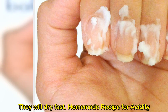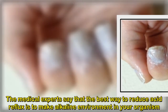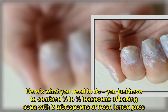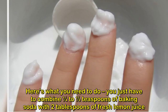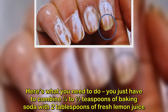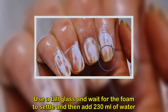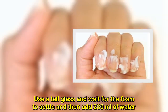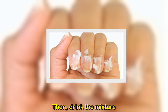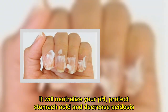Homemade recipe for acidity: medical experts say the best way to reduce acid reflux is to create an alkaline environment in your organism. Combine one quarter to half teaspoon of baking soda with two tablespoons of fresh lemon juice — or apple cider vinegar instead. Use a tall glass, wait for the foam to settle, then add 230 milliliters of water and drink the mixture. It will neutralize your pH, protect stomach acid, and decrease acidosis.